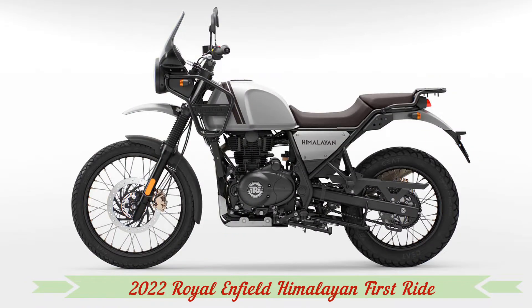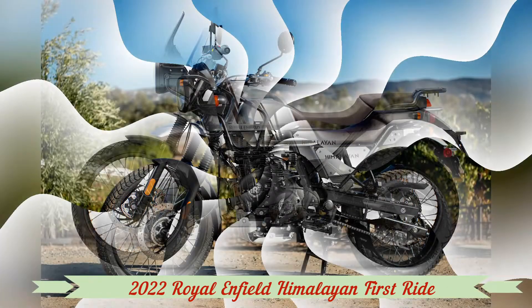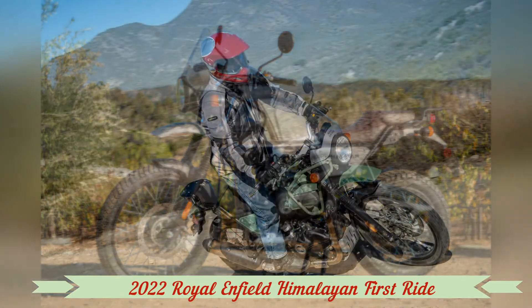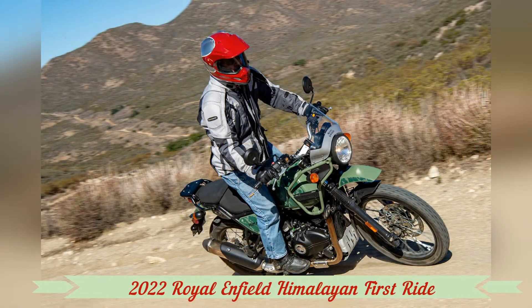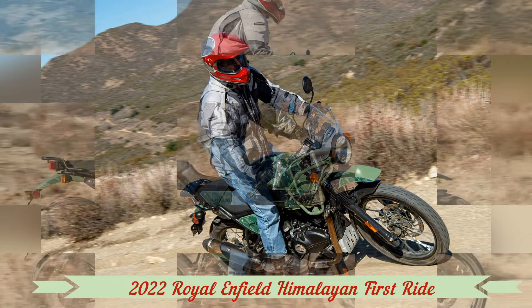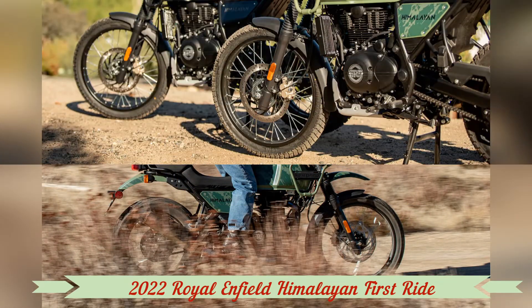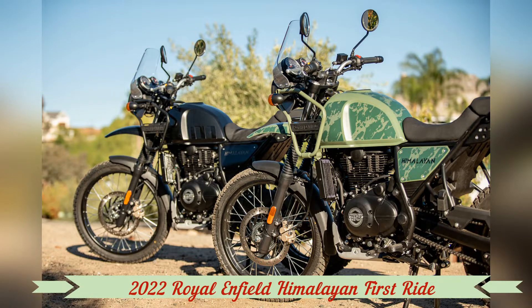Royal Enfield currently has only a few cafe-style street bikes to its name, but its Bullet is indeed currently the longest-running motorcycle in production. The company dipped a toe in the adventure market with the mid-size Himalayan in 2018, and that bike has since carved out its own niche in the adventure touring category.